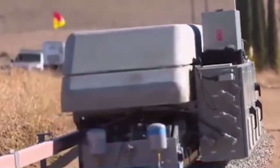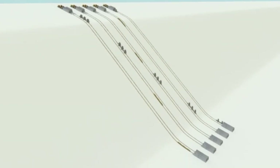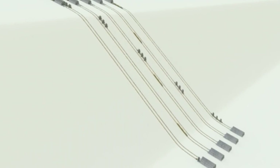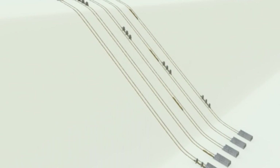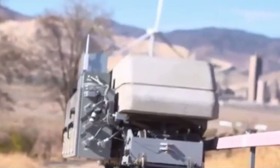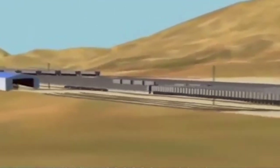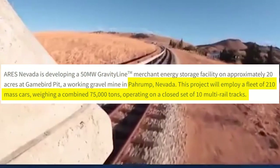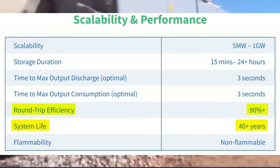Although most gravity batteries opt for a vertically-oriented design, a company called ARES has developed the Gravity Line, which stores energy horizontally across the land. When cities have more energy than they need, the Gravity Line uses that electricity to propel six-ton rail cars uphill against gravity, converting electrical energy into potential energy. The first commercial deployment is currently under construction in Nevada, with an expected efficiency of over 90%.